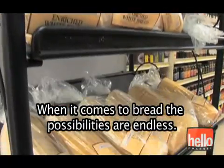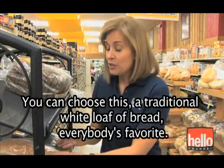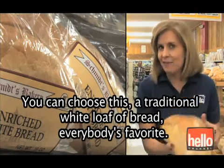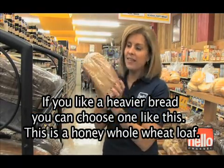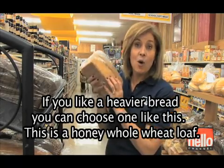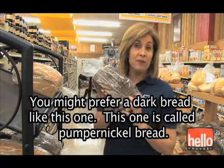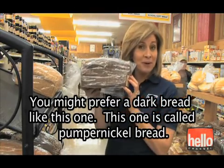When it comes to bread, the possibilities are endless. You can choose a traditional white loaf of bread — everybody's favorite. If you like a heavier bread, you can choose one like this. This is a honey whole wheat loaf. You might prefer a dark bread like this one. This one is called pumpernickel bread.